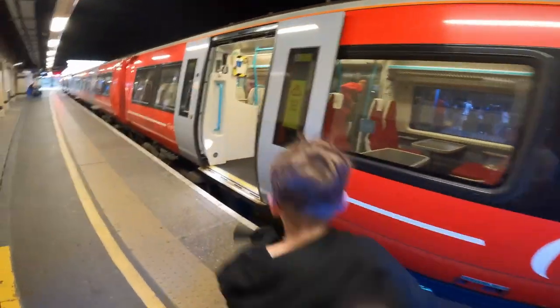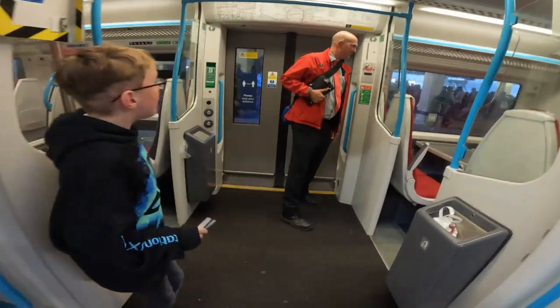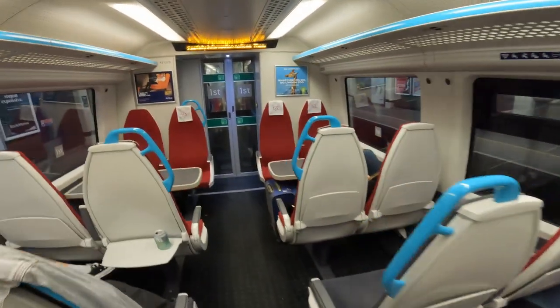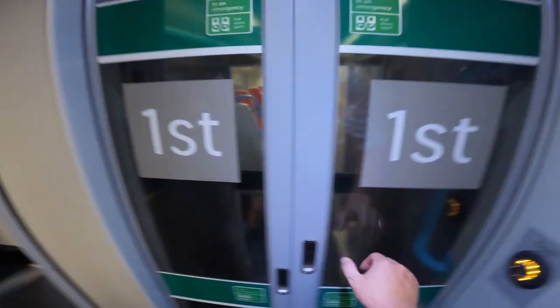The Gatwick Express will cost you £18 for a single ride, and the Southern Railway ticket will cost you £12. So naturally, Southern Railway is the better deal. But for the sake of this channel, I wanted to test out what it's like on the Gatwick Express and whether those six extra pounds are worth it.